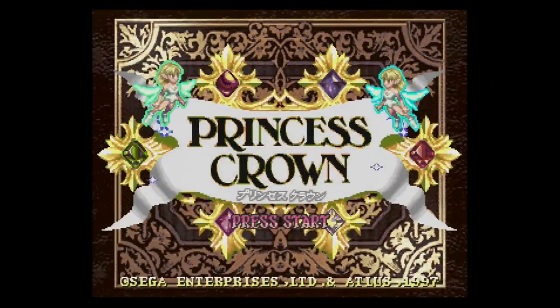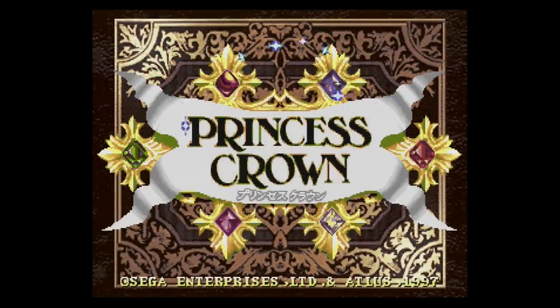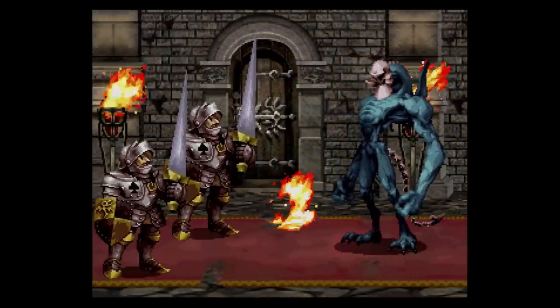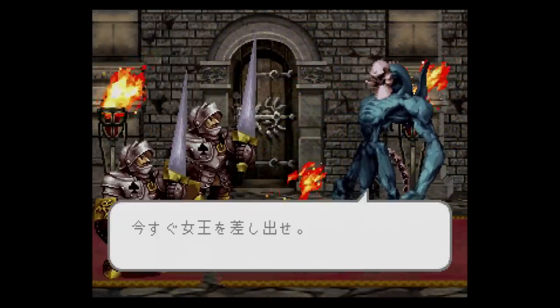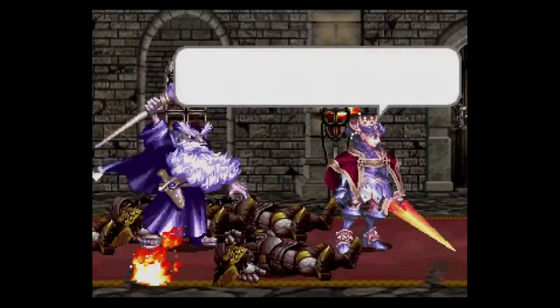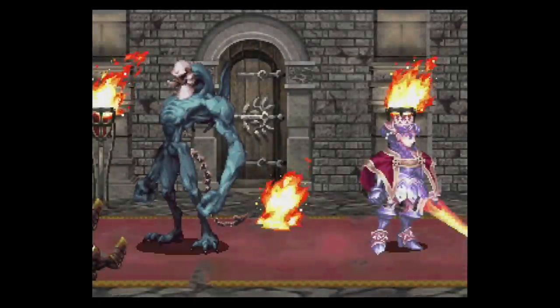Princess Crown was an action RPG released by Atlus in 1997 and there was a Satakon release a few years later. What's impressive here? Everything! The monster-sized sprites, the multi-layered backgrounds, the art, the music. It's one of the best-looking 32-bit two-dimensional games you'll ever see.